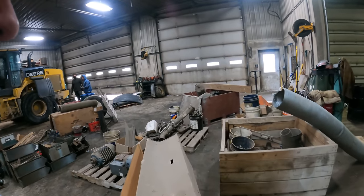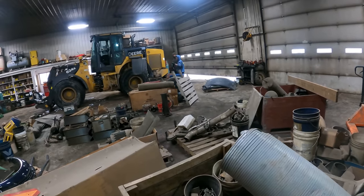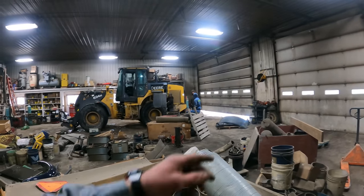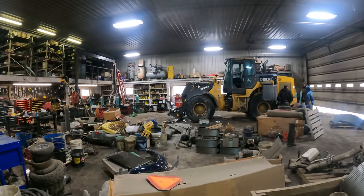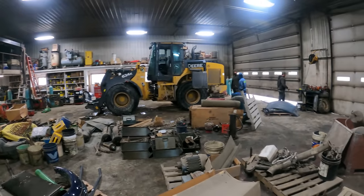Some stuff here is going to be going in the scrap truck. We've got stall parts, curtain parts - you name it - truck air tanks, more truck air tanks. Garbage, garbage, garbage.